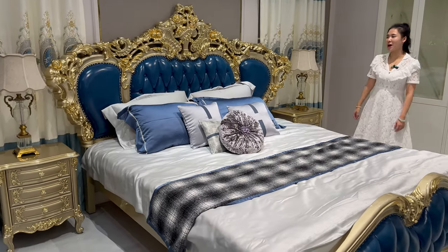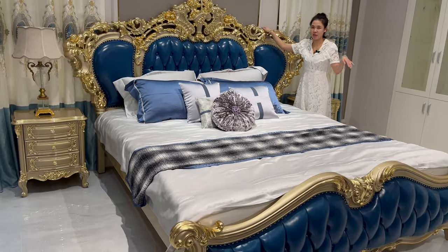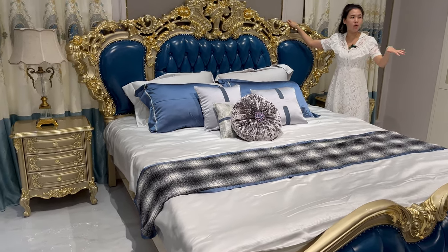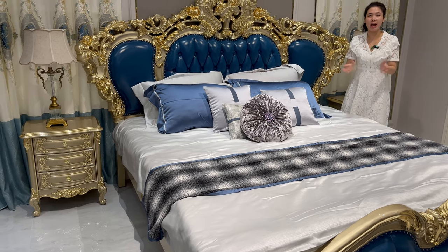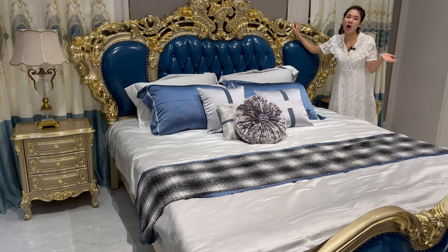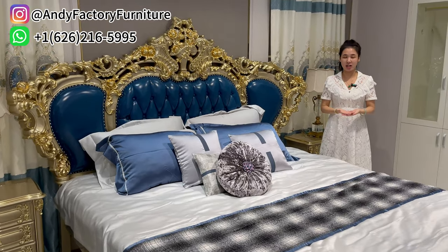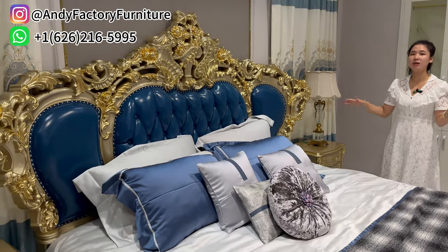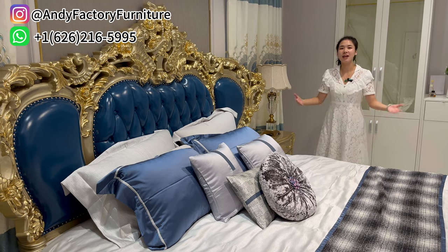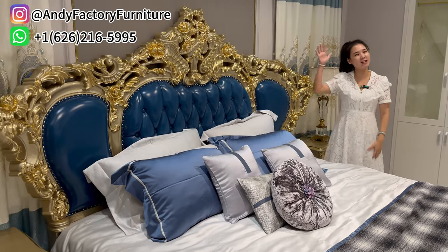For this set, it also comes with a very beautiful and luxurious bed. I have shown you this bed before in my previous video, and we just paired it together with these sofa chairs. So if you like these beautiful blue chairs and beautiful hardware, please come and contact Andy's Factory. Andy's Factory has all different kinds of European style and luxury style chairs, single sofas, and different furniture.